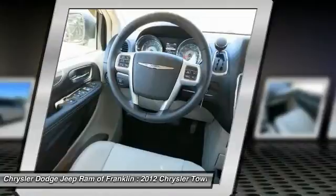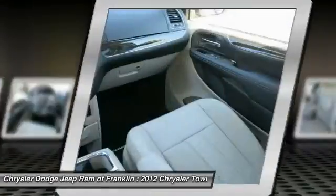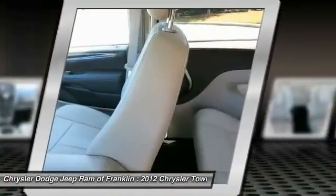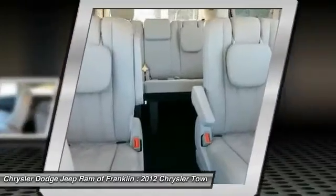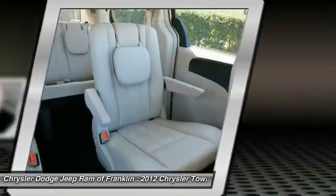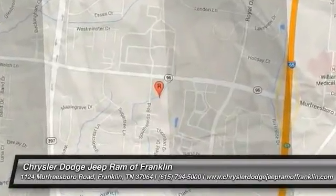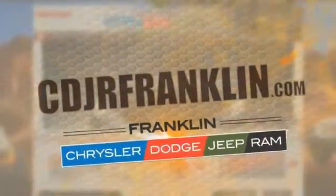This isn't just a vehicle, it's an experience. So stop in for a test drive today. Thanks for shopping with us. For more information visit cdjrfranklin.com.